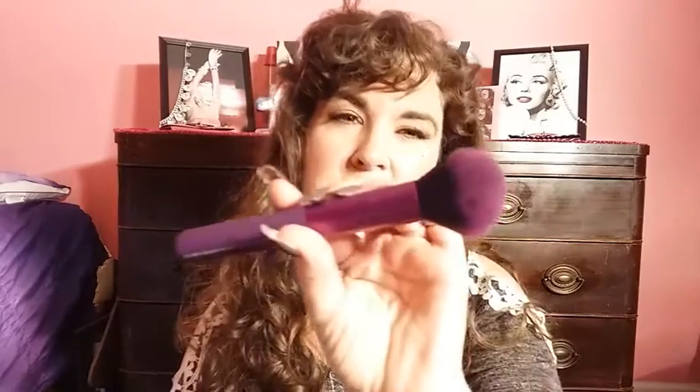I also got an e.l.f. brush — it's a total face brush that will probably be my powder brush. I previously got a Moda brush that is so soft — I love it and used it for powder. I may use it strictly for blush. I got it on the clearance aisle at Walmart for $4.50 and I needed a new blush brush, so that's probably what this e.l.f. brush will be for.